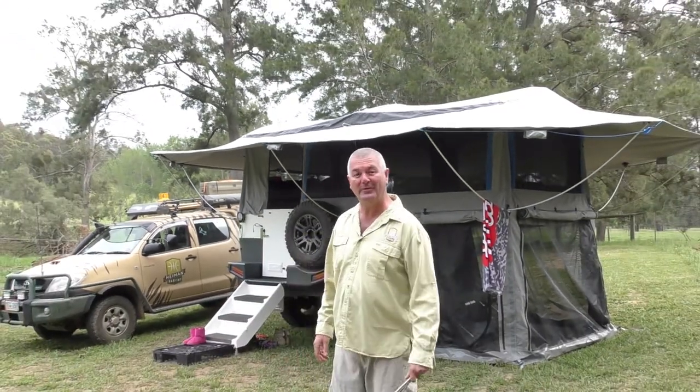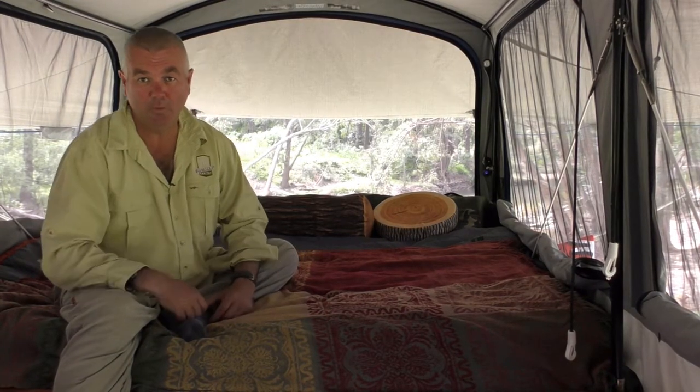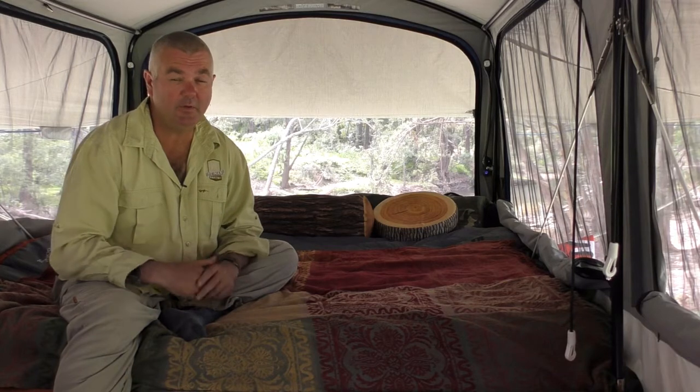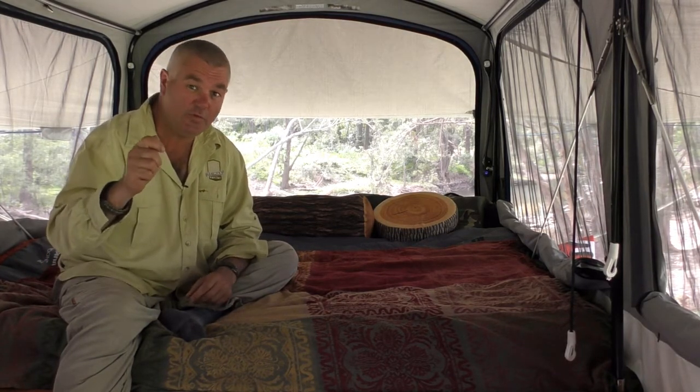Come with me and we'll have a little look inside. All right, we're inside and it's truly cavernous in here. I'm a six foot three lad and I can stand up with no problems at all. This camper is kind of like a transformer camper because it'll grow with you as your family grows.